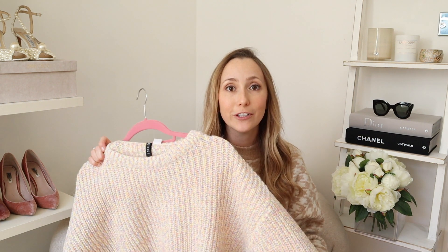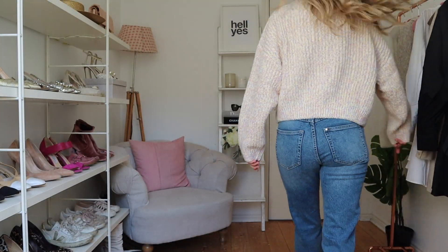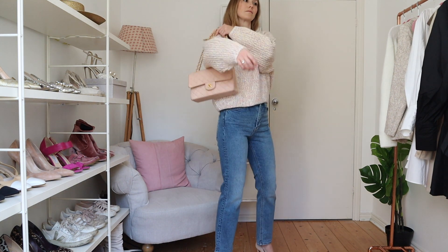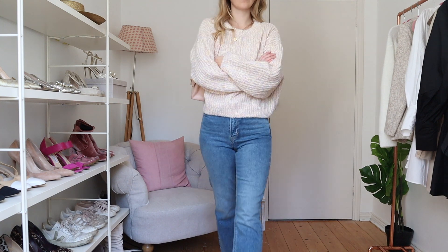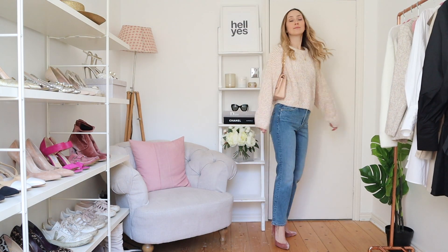This jumper surprised me — I didn't realize how colorful it was when I ordered it, but once I put it on I really loved it. It's got yellow, pink, and blue, which is perfect for spring. It looks great with jeans because it picks out the blue, and would work with white or summer skirts too. You can also play with accessories — a pink or blue handbag, or definitely white. I love the boxy cut and it even looks super cute with the dresses I'm about to show you.